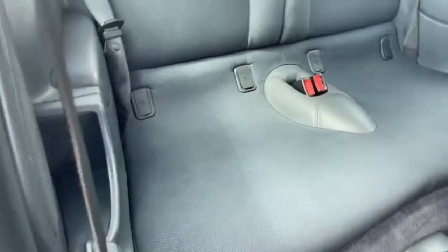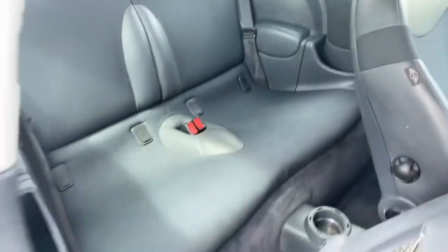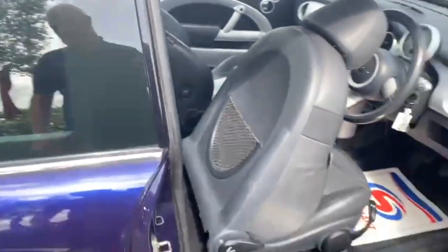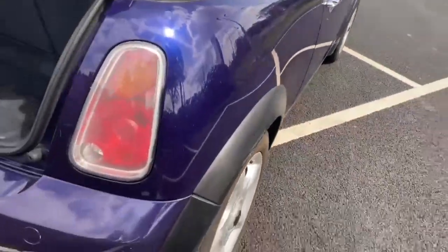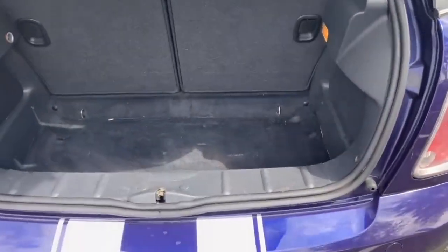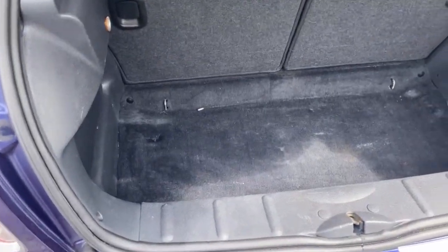Going into the back — just the two seats. You do have ISOFIX on those as well, plus two seat belt points and headrests. You've got your white roof and blue finish. Coming around to the back — not a bad size boot for the size of the car.